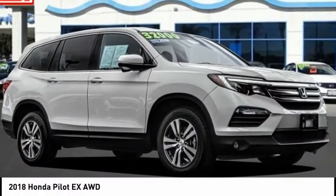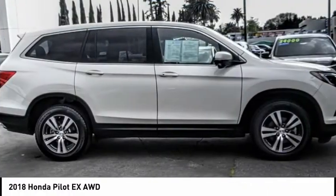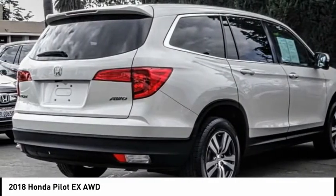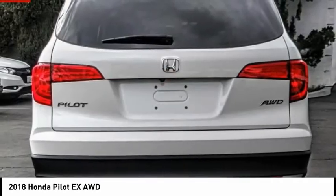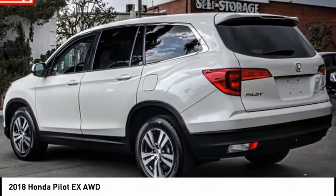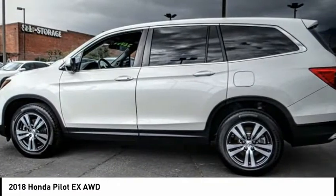Looking for the right vehicle? Check out the 2018 Pilot — Optimal Utility, Indulgent Interior, Powerful Performer. You'll be ready for almost anything in the Honda Pilot. This vehicle has less than 75,000 miles.